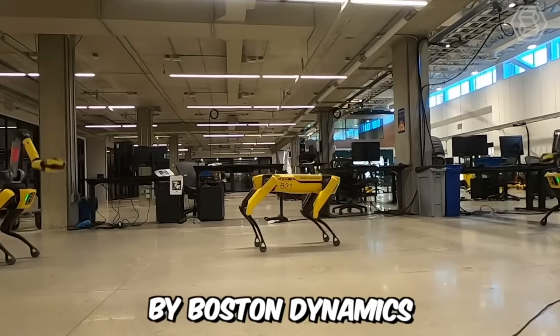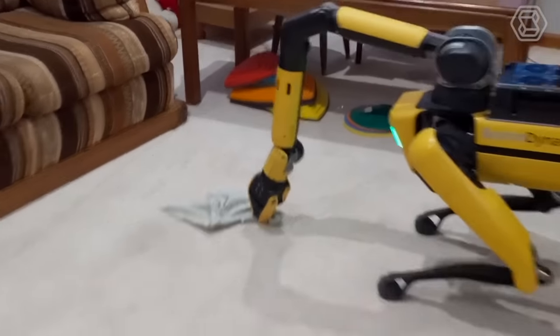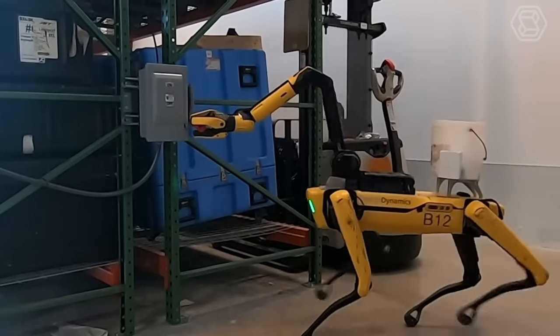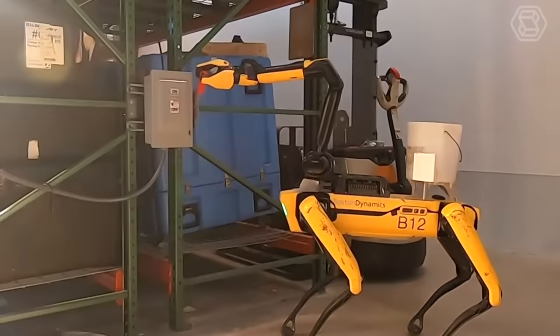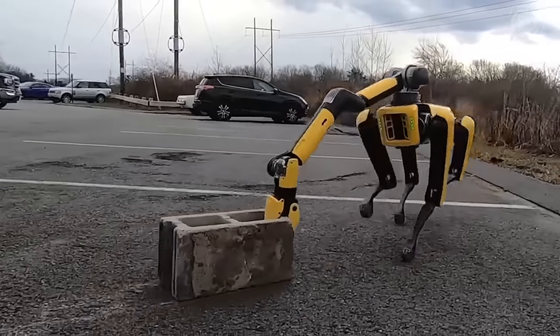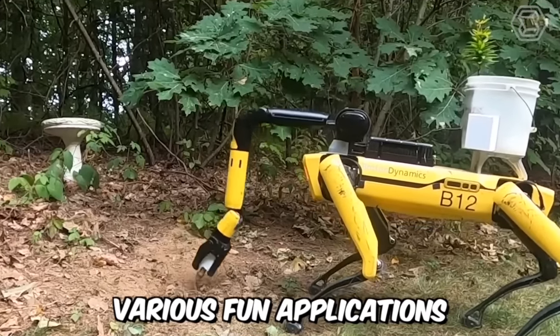The Robot Dog Spot by Boston Dynamics has pushed the boundaries of modern technology. It took 10 years to develop this wonder tech, and now Spot has evolved from a prototype to a fully functional experimental robot. It can walk, climb, and crawl. Its design is impressive, and its creators are now testing Spot to enable it to develop various fun applications.